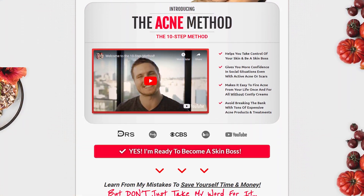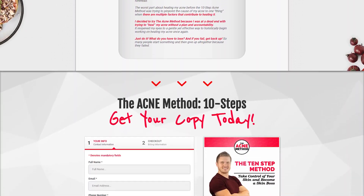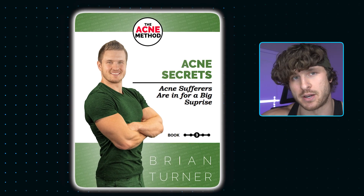I put a ton of work into researching all of these as I was creating my acne program, theacnemethod.com, which has been able to effectively help hundreds of people completely get rid of their acne. I'm going to be reading a lot of this directly from the vitamin section of the acne secrets book, which you can get in the bundle.